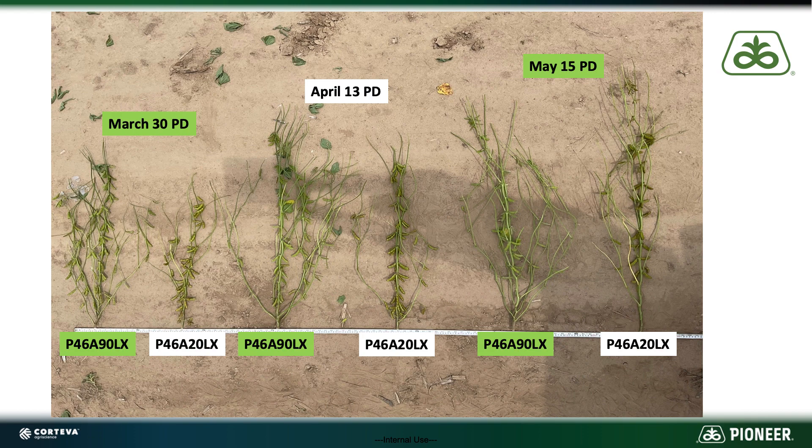Some products that may have lodged on the May 15th stood really well on the April 15th planting window. So we wanted to expand that this year and added a March 30th planting date. This year we've got March 30th, an April 13th, and a May 15th planting date, and we looked at six varieties replicated out here. Two of the varieties I want to show you today demonstrate a difference in how some products can respond to these planting dates in both plant height and architecture.